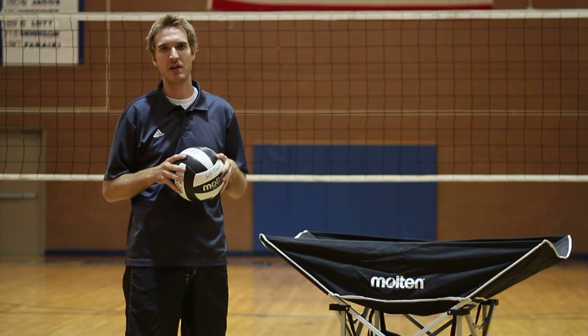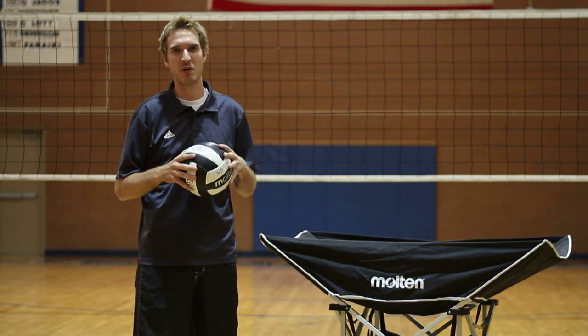Again, this is Johnny Mealy, volleyball coach in Salt Lake City, and we just talked about how to dress while playing volleyball.